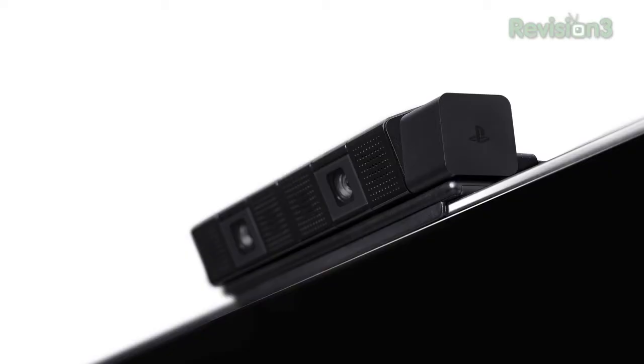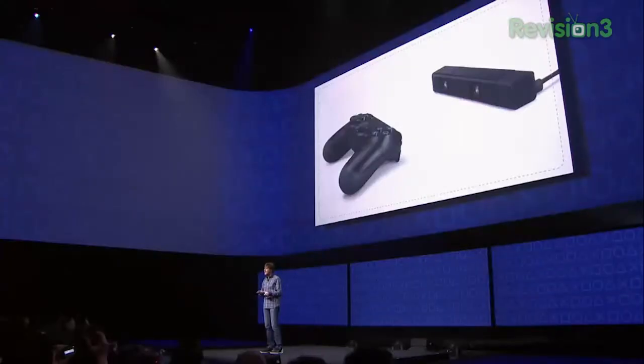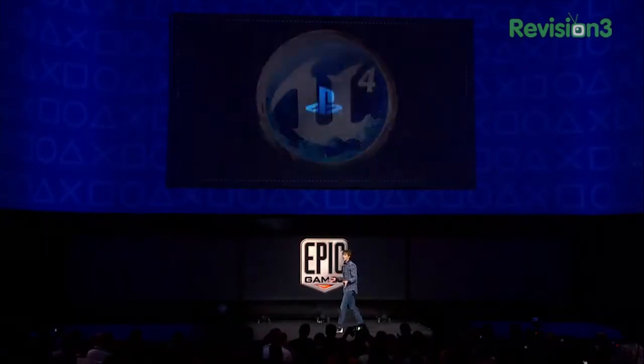A stereo camera that can sense the depth of the environment in front of it and track the 3D position of the controller via its light bar. PlayStation 4 is centered around a powerful APU that combines eight CPU cores.